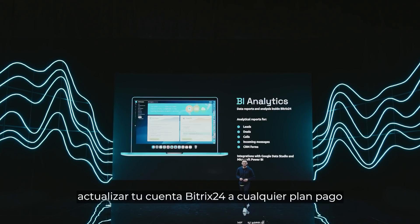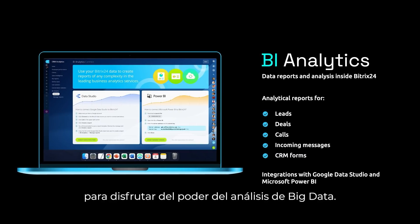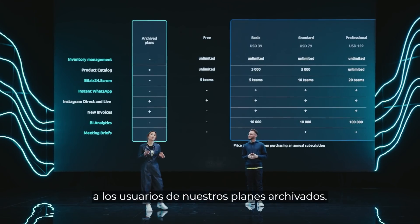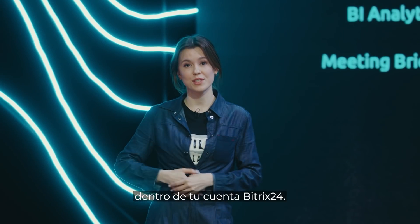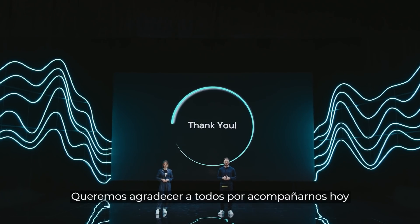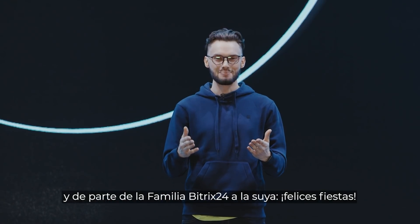Remember to upgrade your Bitrix24 account to any paid plan to enjoy the power of big data analysis. It's important to note that we're no longer offering new features to users on our archive plans. You can easily switch to new plans with all of these features inside your Bitrix24 account. We want to thank everyone for joining us today. And from the Bitrix24 family to yours, happy holidays.